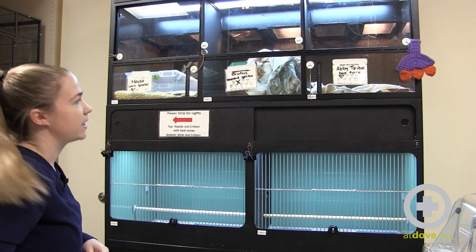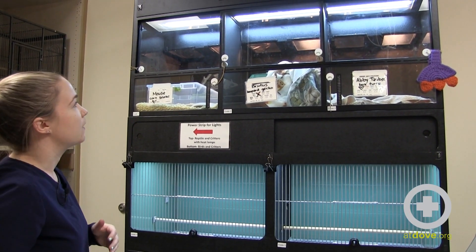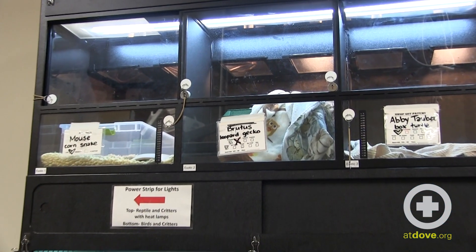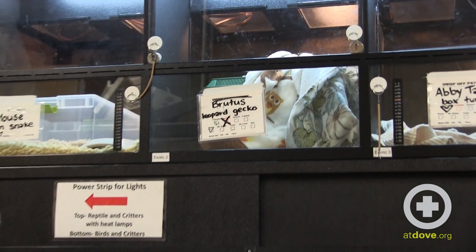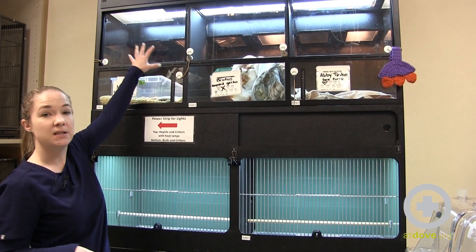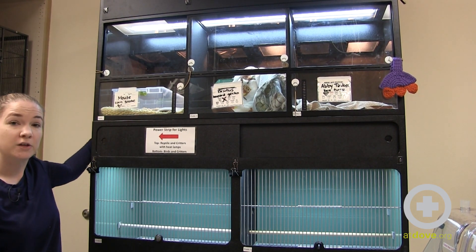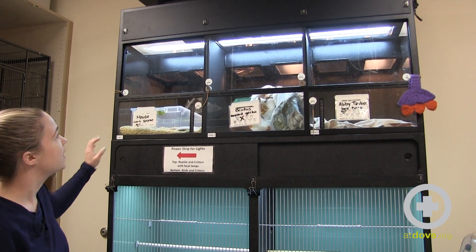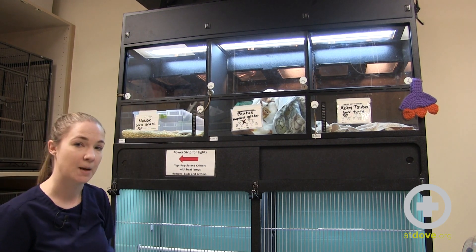We've also incorporated some cages into our newly created exotic ward. The top three banks have heat support built in; the rest have only normal lighting, so if housing patients in the bottom banks you will need to provide additional heat support. The top banks have heat lamps built right in — perfect for our reptile friends. The switch is located on the side of the unit; there's nothing else you need to do to adjust temperature. Just flip it on and off, and all patients in those banks will have heat support directly from the lights.